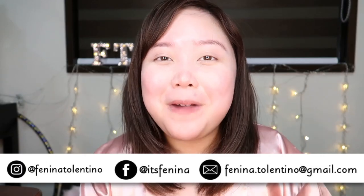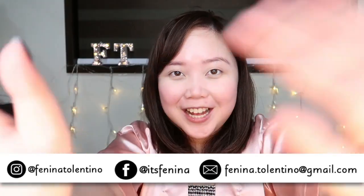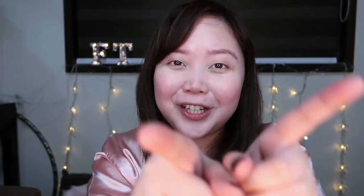Hey friends, it's Fanina. Welcome back to my channel. If you're new here, hello, I'm Fanina. For today's video, it is another skincare related video, and I'm just super excited to share this with you guys. It is another Korean brand, and I'm super excited because it is my first time trying out this brand.